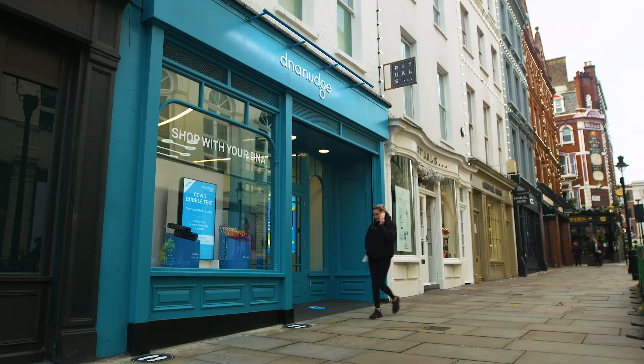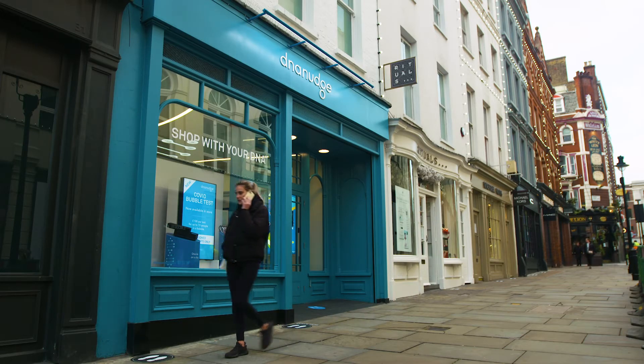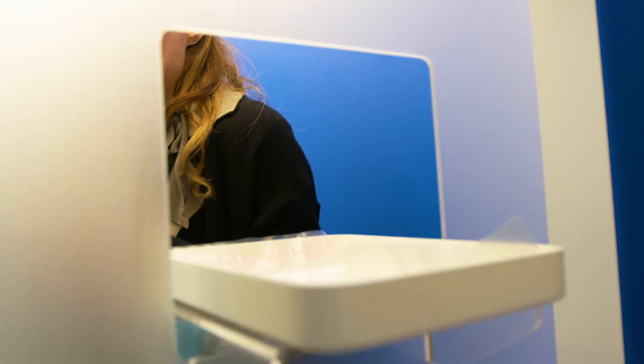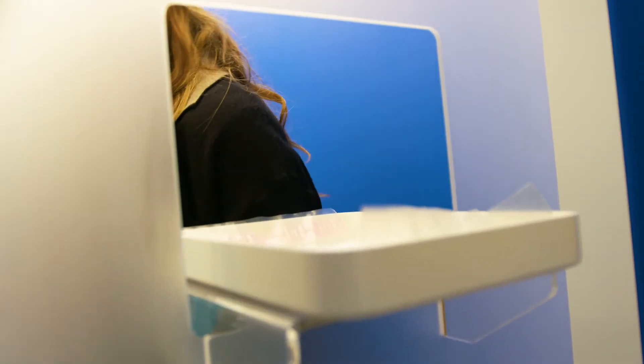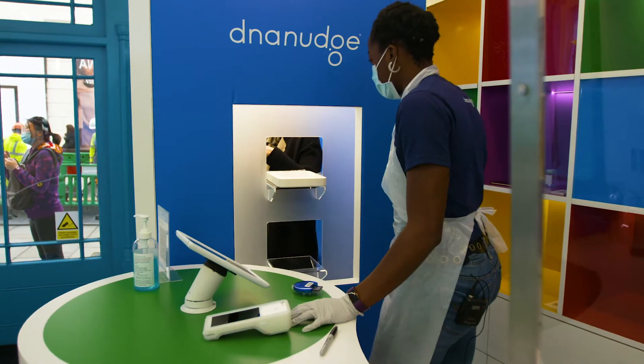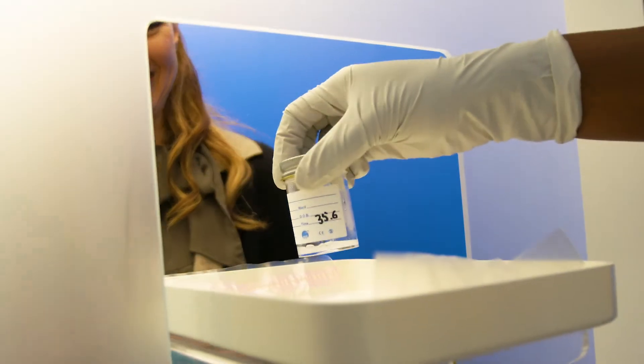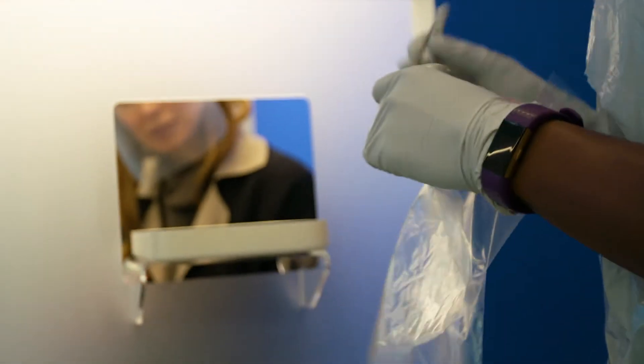In fact, please turn your volume down now. This is so gross, I can't believe I'm doing this. Keep trying. There we go. That's a good one. That's exactly what we need. Oh, that's a wonderful sample. And you're all done. I'm all done. Fantastic.